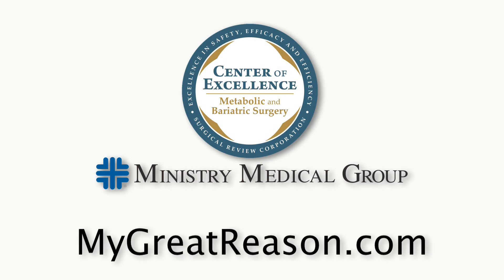Thank you, Dr. Selwyn. If you'd like to learn more about the Center of Excellence Bariatric program at Ministry, go to MyGreatReason.com.